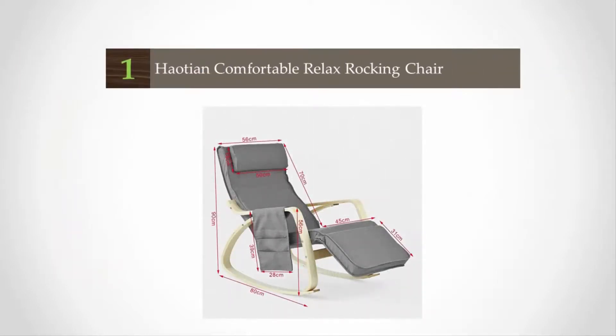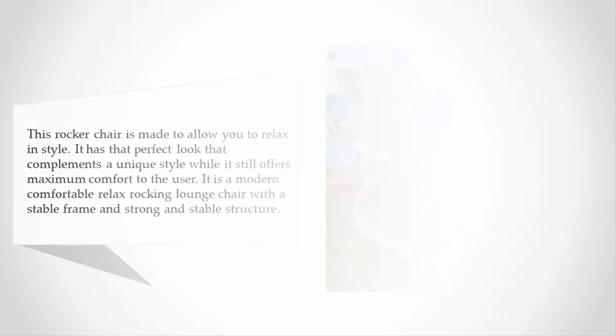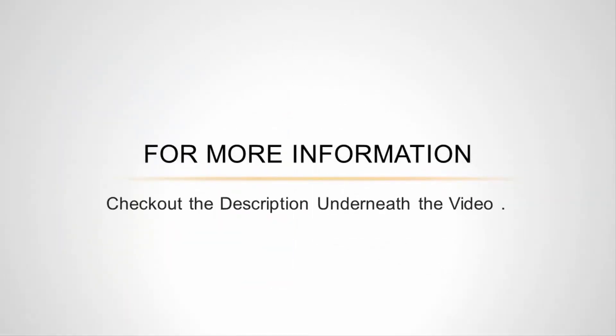Coming in at number 1, this rocker chair is made to allow you to relax in style. It has that perfect look that complements a unique style while still offering maximum comfort to the user. It is a modern, comfortable relax rocking lounge chair with a stable frame and strong structure. Its frame is made of birch wood and decorated and protected with a quality varnished coating. It looks amazing thanks to its unique design and simple color scheme. With a five-way adjustable footrest, you can choose your favorite position to maximize comfort whenever you are relaxing.